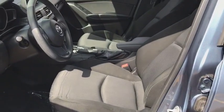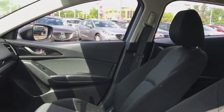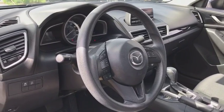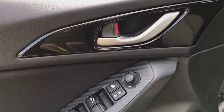Trip computer, rear window defroster, CD player, power windows, panic alarm, tachometer, brake assist, remote keyless entry, driver vanity mirror, tilt steering wheel, front reading lamps, front bucket seats, cloth seat trim.